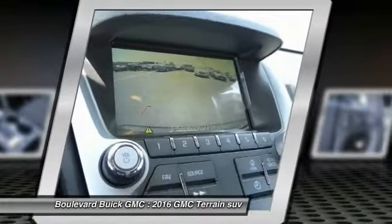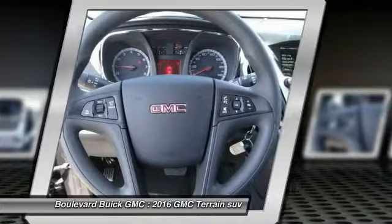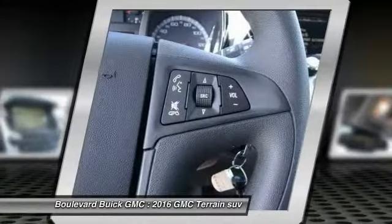Air conditioning, front power steering, cruise control, automatic stability control. Your new ride is just a phone call away.